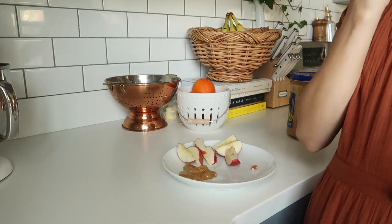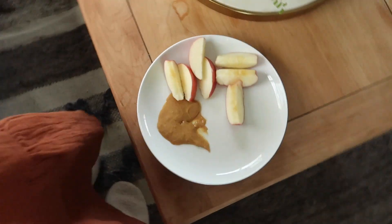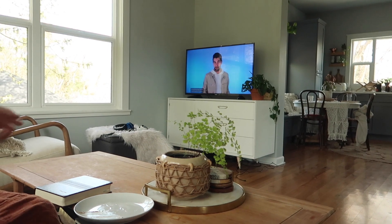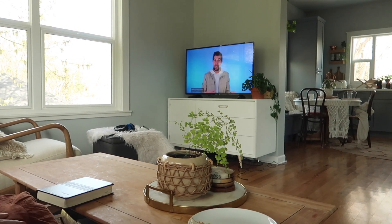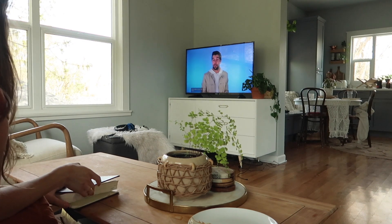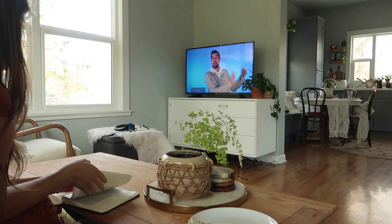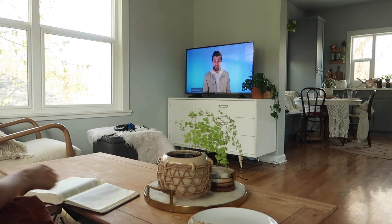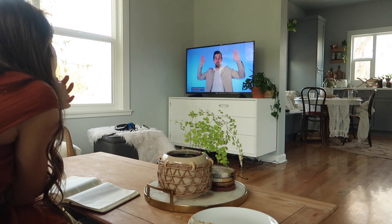And then today is actually Sunday, so I tuned into church online because we are still in quarantine. If you're looking for a good church online during this time, I will link mine below — it's called Anchor. It's so good, I love it so much. We miss going to church. So this is pretty much my Sunday morning routine. I'll just sit here and listen to church.